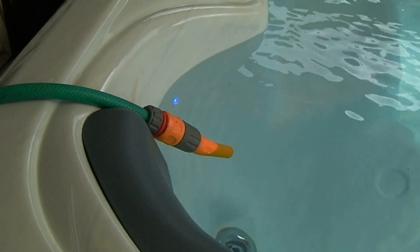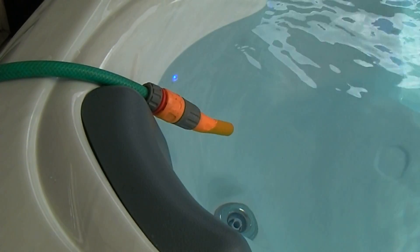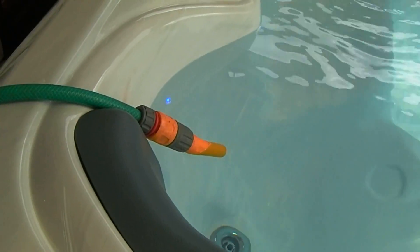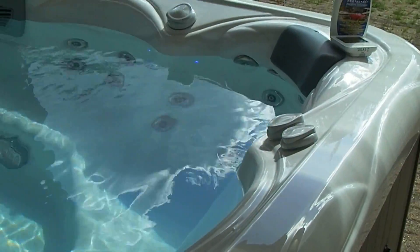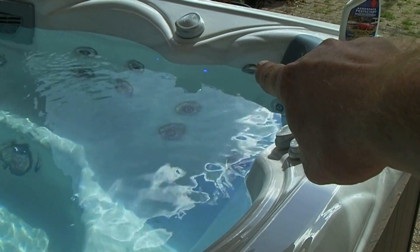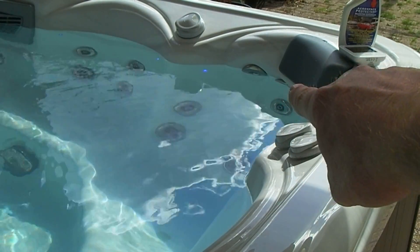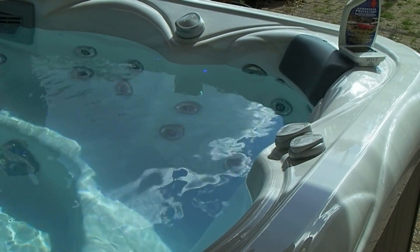At the moment we are just topping this up with the hose. Obviously it's fairly important to run that hose through thoroughly before you put the water into the hot tub. We're aiming for somewhere between the upper nozzle and the lower part of the headrest - there's still a fair bit to go.